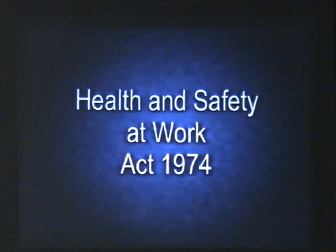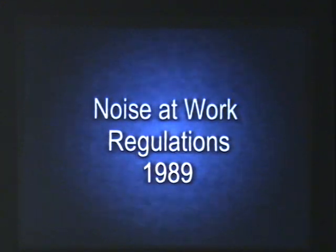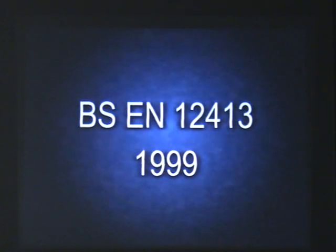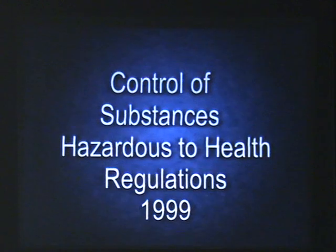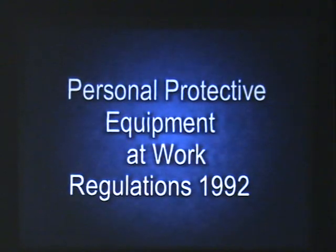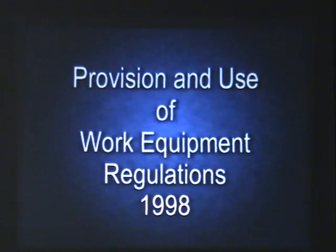Because abrasive wheel machines can be dangerous, legislation and standards have been introduced to help reduce the number of accidents. It's a criminal offence for firms or individuals using abrasive wheel machines in their work to be unaware of, or not to implement, regulations relating to these machines. Under the Provision and Use of Work Equipment Regulations, proper training in the safe use and mounting of abrasive wheels is not an option — it's a legal requirement.